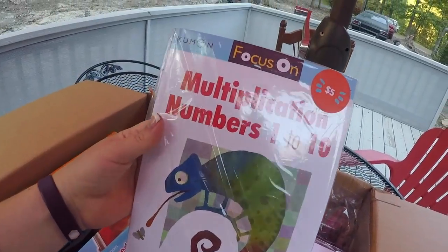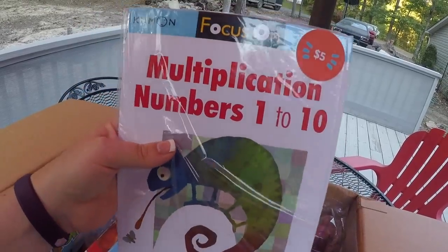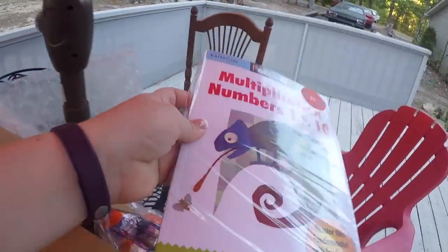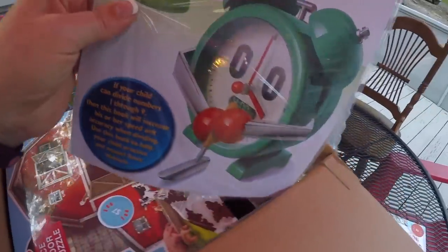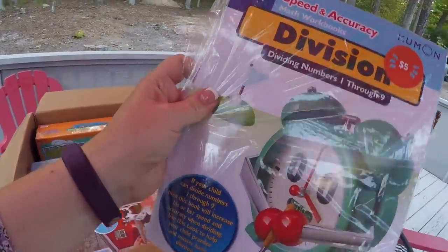And then I have multiplication numbers one through ten. This is one of the books that I requested because, hello, homeschooling. We got the multiplication workbook, and then we have a division workbook. These are quality workbooks — nice thick pages, very colorful.